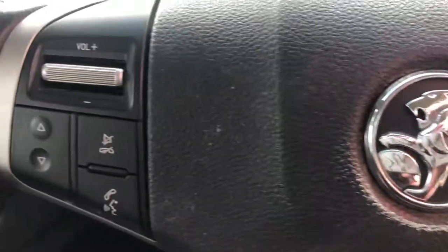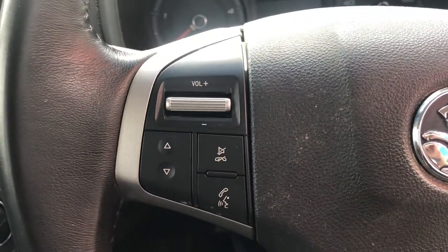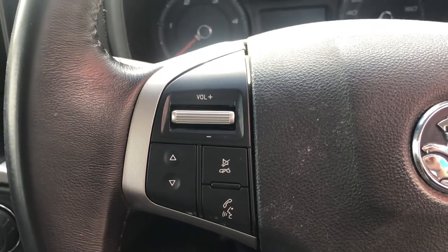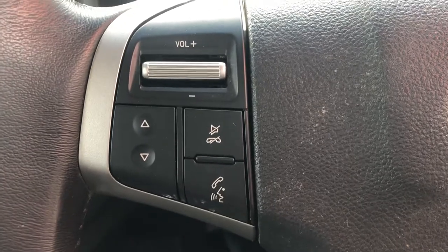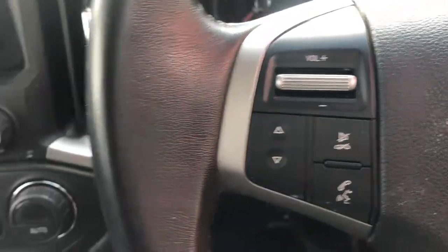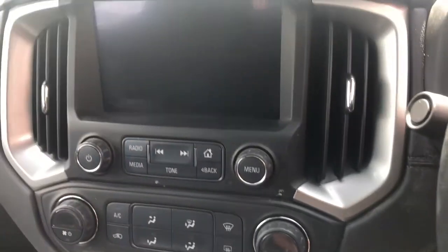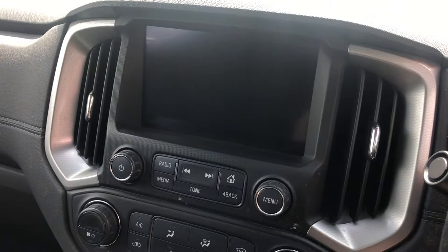On the left-hand side of the steering wheel we have phone controls as well as radio controls. The car comes standard with Bluetooth connectivity — you can link in your mobile phone and take hands-free calls. It's also got voice activation, so it is a 100% hands-free service. I'm just going to turn the car on quickly so we can have a look at what the centre screen looks like.